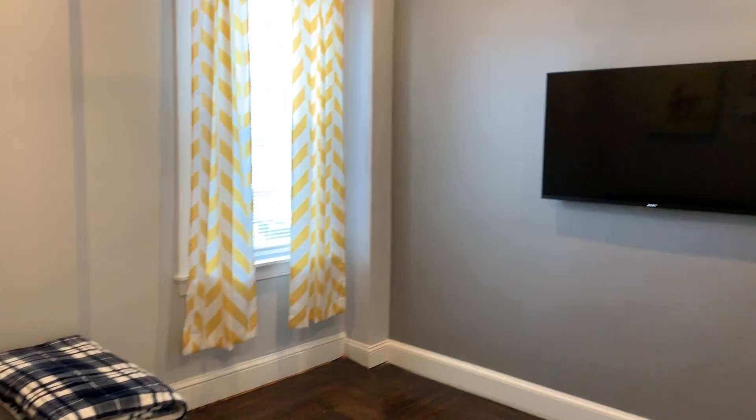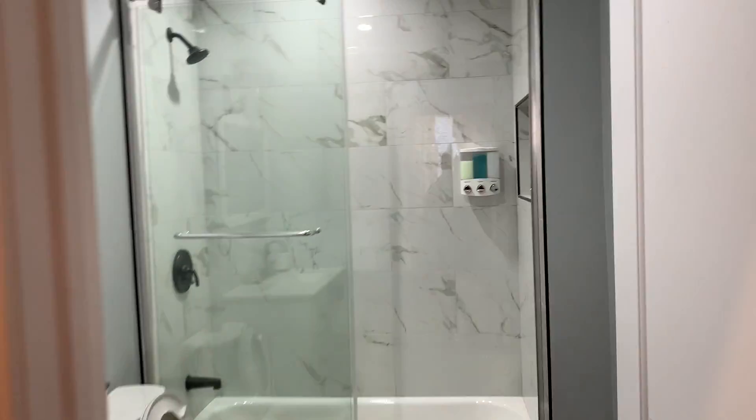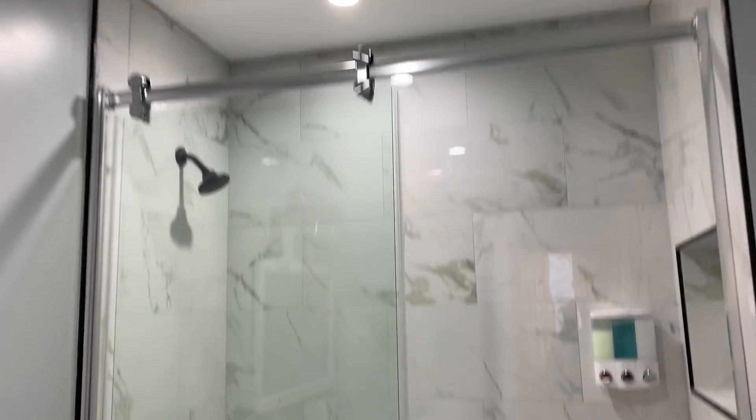Here's the living room. Off the living room, we have a newly renovated bathroom.